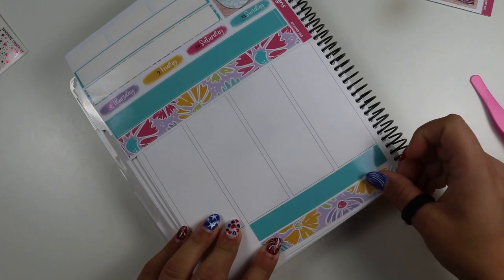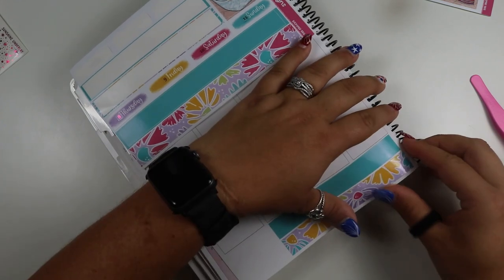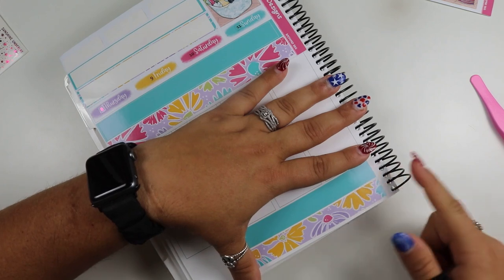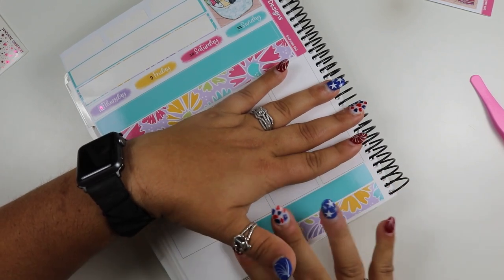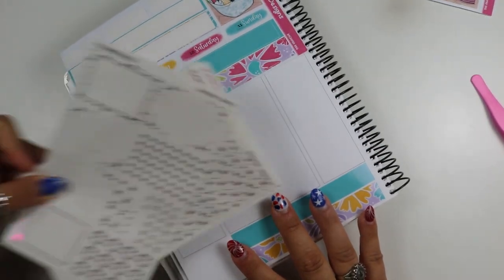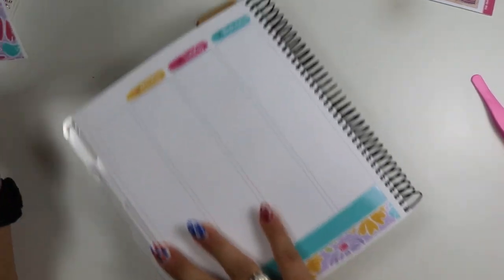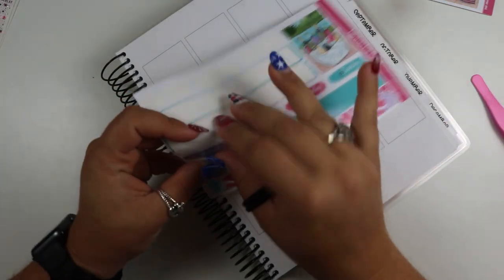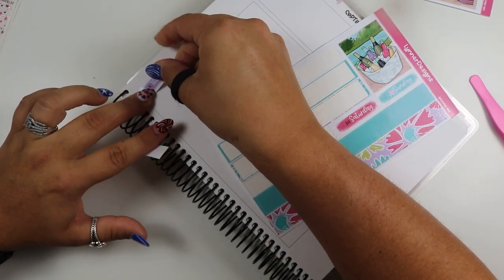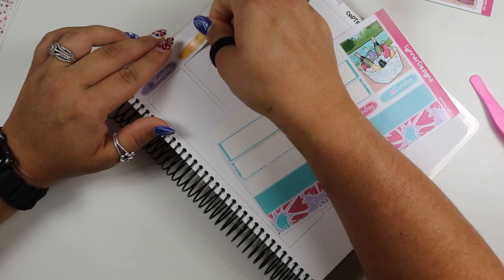I don't know if Planner Taco still has this in her shop — I bought this last year, I just didn't have room for it in my planner so it got moved to my daughter's planner because I bought too many kits. This one is called Sunshine — it's like a sun foil kit — and I really like it, I think it's really cute. I have not actually bought a sun one from her this year.